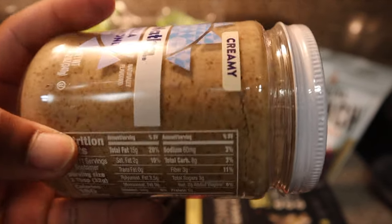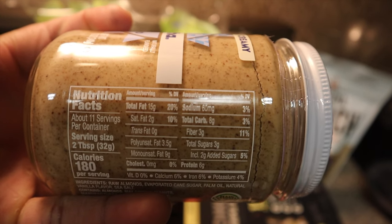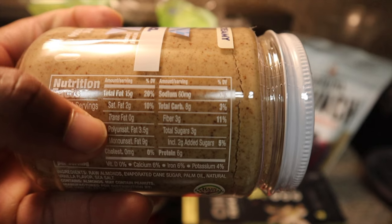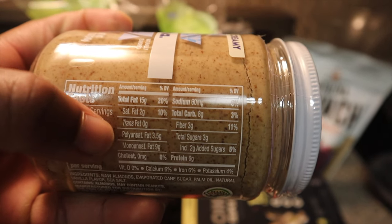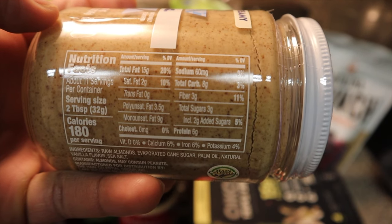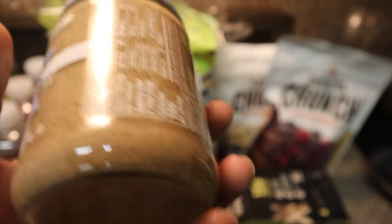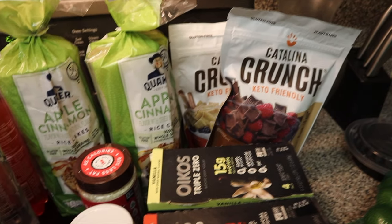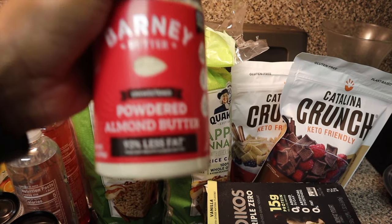I'm going to be trying this — as you can see it has 15 grams of fat, 2 grams of saturated fat. But if you look at — I don't even know how to pronounce these two words — this is the healthy fat. The polyunsaturated fat and the monounsaturated fat, those are the healthy fats, that's what you want to consume. 6 grams of protein, 180 calories. It's a lot better than peanut butter. And this is powdered almond butter — you can see the calories on this.